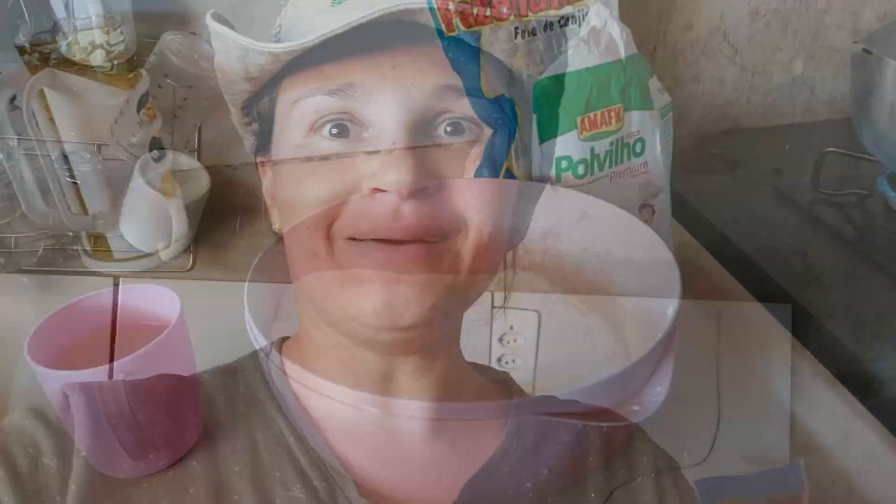Agora eu vim pra dentro e vou tá mostrando pra vocês o que que eu vou fazer — vou fazer café da tarde pra gente. Vou fazer um biscoito de fubá de canjica. Não vou mostrar muito passo a passo porque eu já tenho a receita — vou tá deixando o link na descrição do vídeo. É um vídeo menor, onde eu explico melhor. E depois eu mostro pra vocês o trabalho como tá ficando.